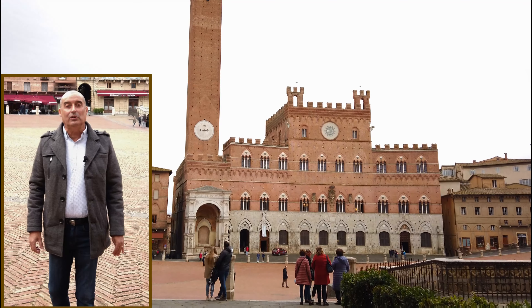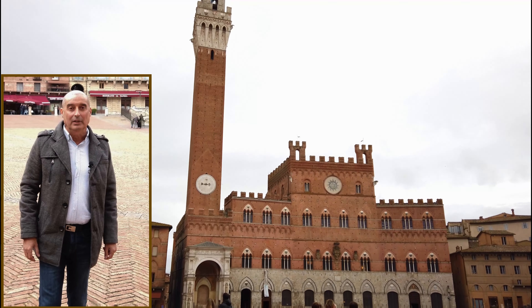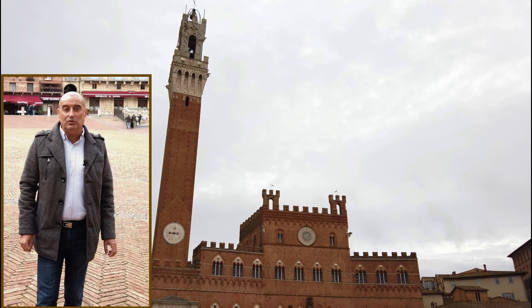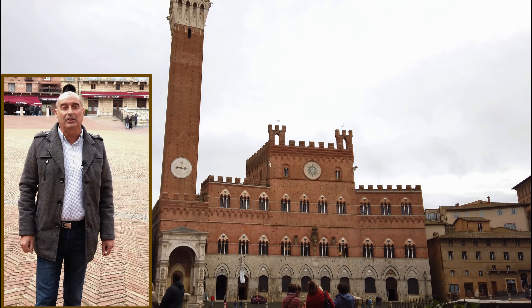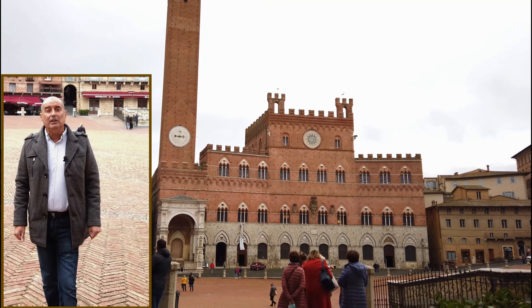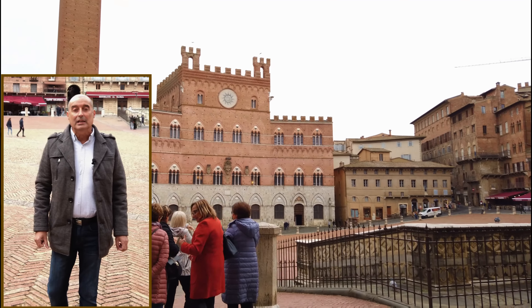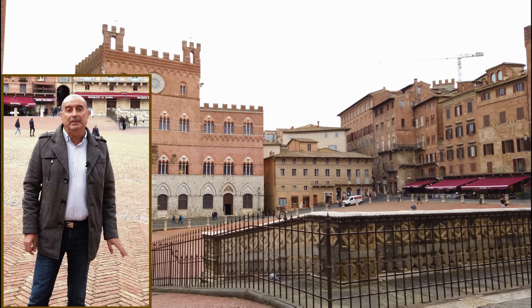Nos encontramos en el Centro Histórico de Siena, en la Plaza del Campo. Esta plaza tiene forma de concha y está rodeada de edificios de origen medieval, como el Palacio Público. También es reconocida mundialmente porque aquí se celebra la carrera de caballos de palio, que se hace durante dos veces al año.